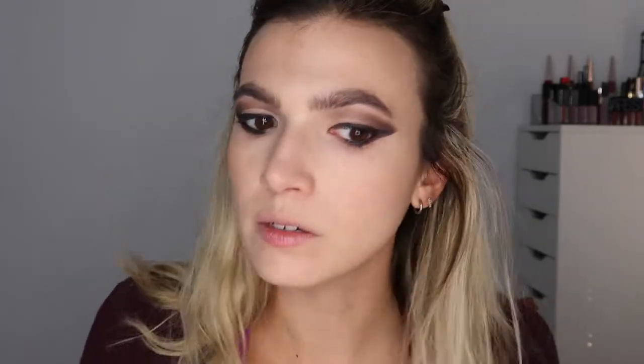With a fluffy brush — since we're not contouring I don't want anything too precise — I'm using NARS Laguna Bronzer and hitting it where I would normally contour. I'm not actually contouring because I don't want to look too pale and this foundation is running a little lighter than what I've been using lately. Kind of doing a 'brontour' — a bronzed contour — and bringing it down the nose. Not a traditional nose contour though; that was not a thing in the 90s.